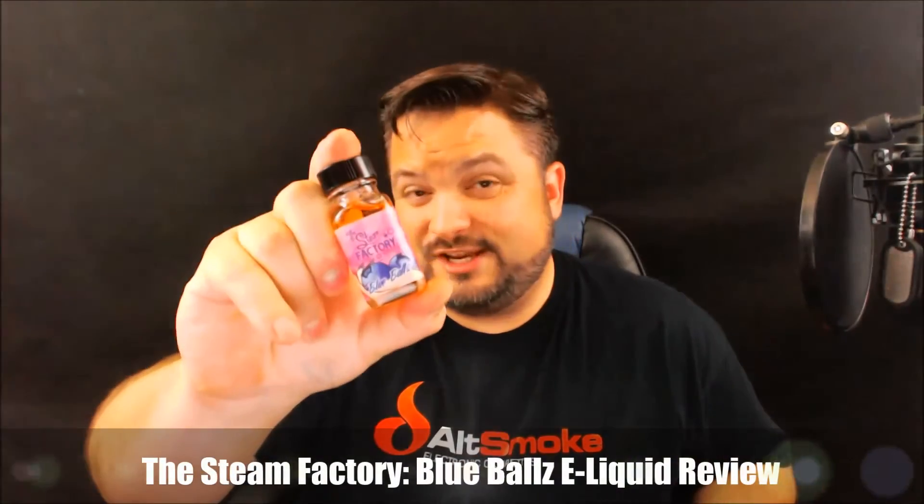Hey everybody, it's Uncle Dagger here, bringing you a review of the Steam Factory Blue Ballz e-liquid. If you asked me two years ago what blue balls tasted like, those would have been fighting words. Fast forward to today — I'm here to tell you the taste of Blue Ballz is not one of disappointment and pent-up frustration; it's a taste of pure deliciousness.